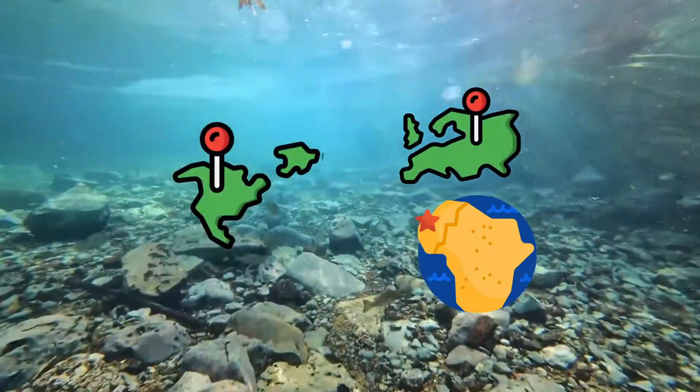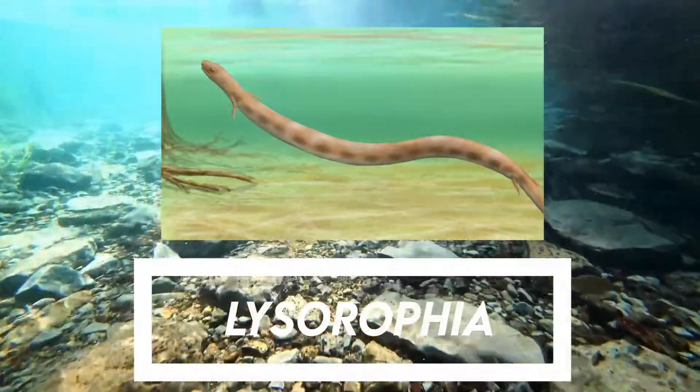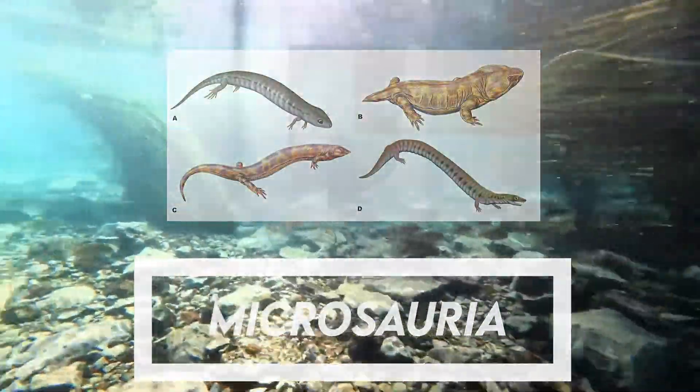Five major groups of lepospondyls are known: Adelospondylae, Aestopidae, Lysorophia, Microsauria, and Nectridea — a diverse group of interesting, typically small creatures.